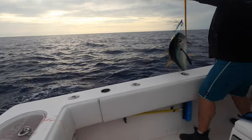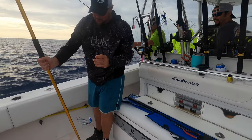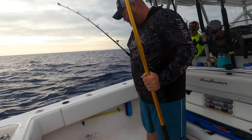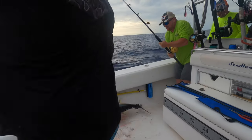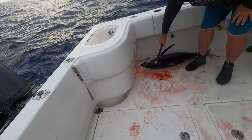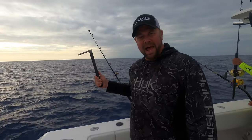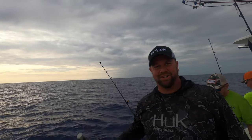Oh yeah, baby! Nice. Hell yeah. Good yellow. Nice. There you go — got me shaking. This is called the dispatcher right here, the tuna dispatcher. Go ahead and grab them while these are all pretty.